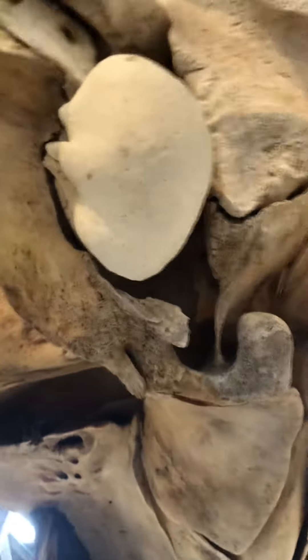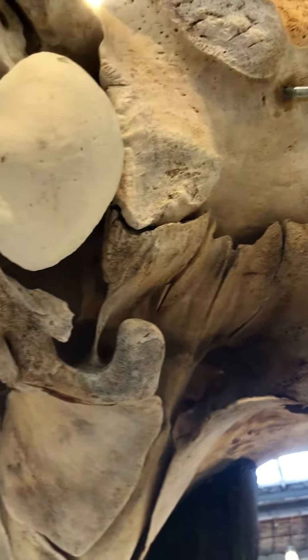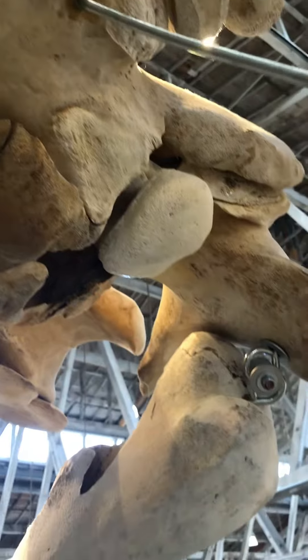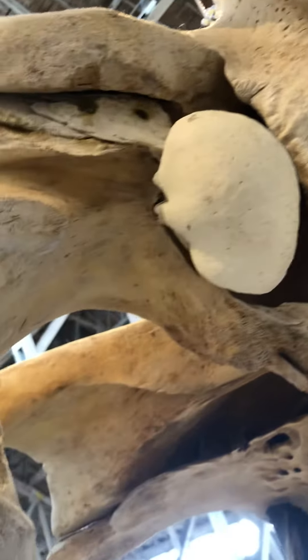Another thing to show you in the skull is this bone right here and its twin over here. Those are the ear bones. These are very, very large and dense ear bones compared to humans. Whales have better hearing than us and they rely on their hearing much more than we do. So they need to have extra strong, super sensitive ears, and those ear bones definitely help with that.